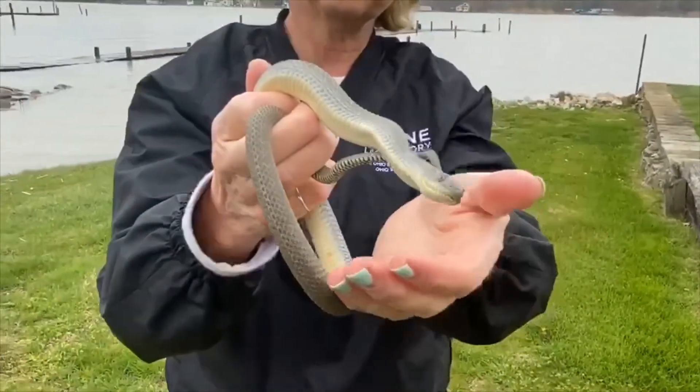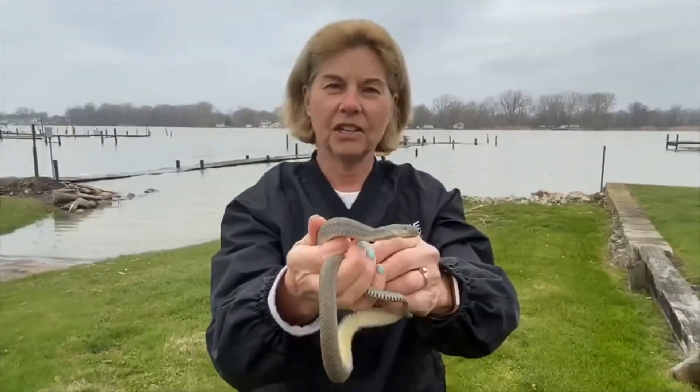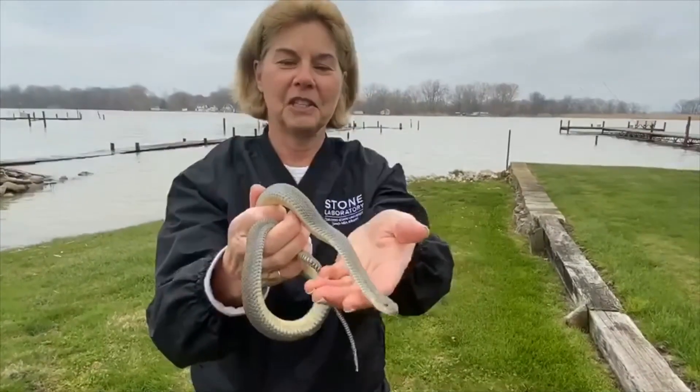They are considered still threatened — we don't want to hurt or harm them. Population studies are done each year through something called a Neurodio, which is a play on their genus species name.